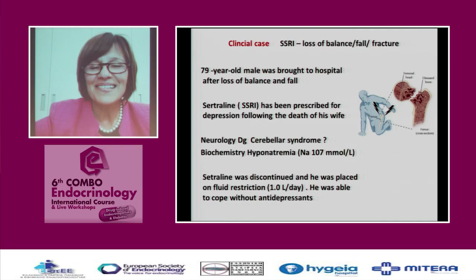She asked for a consult. We did fluid restriction after some investigation and told him he should cope — and he was able to cope without antidepressants. Take this into account when prescribing antidepressants to elderly patients.